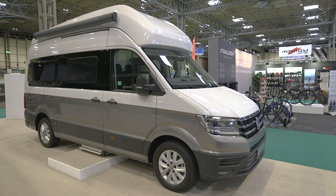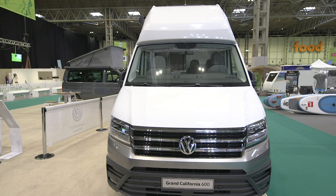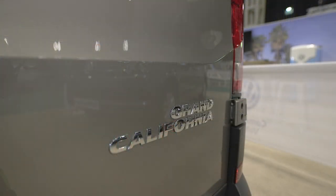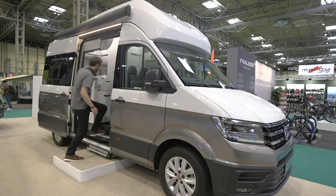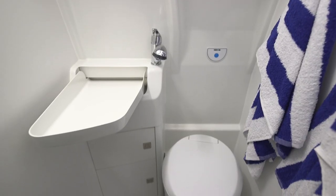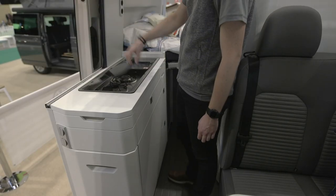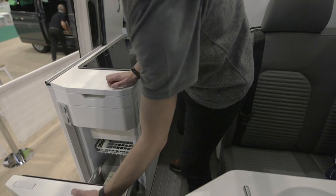No doubt one of the highlights of the show is this — the Volkswagen Grand California. Revealed in Germany late last year, this is the UK launch for the van and it's the big brother of the original California. There are two models available: the 600 and the 680, which both feature premium equipment such as a fully equipped washroom with shower, sink and toilet, a smart kitchen area with gas hob and fridge, and quality craftsmanship you'd expect from Volkswagen.